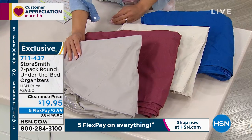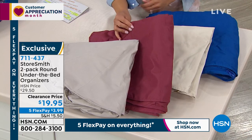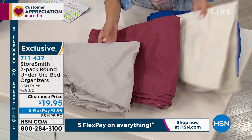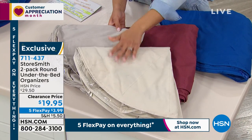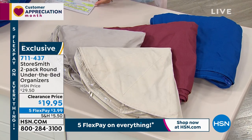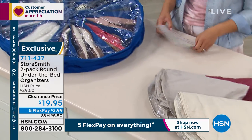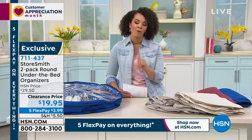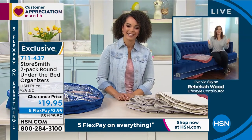Gray is the most limited this morning. The brick burgundy color and sandstone are also great options. If gray runs out, sandstone is another great choice. And there's the classic black. Item number 711-437. Back to Rebecca Wood to show us how she's using it in the comfort of her own home.